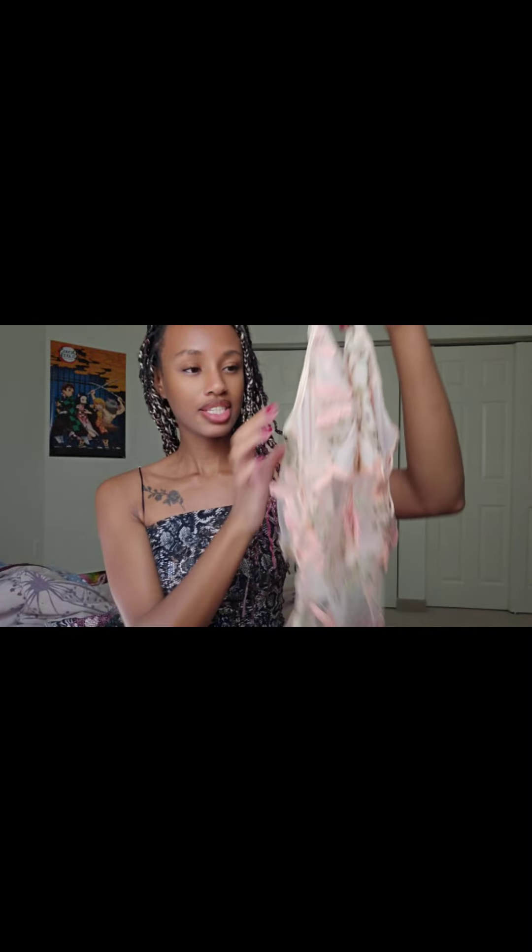Today I'm going to be trying on and reviewing a stunning lingerie bodysuit. I'd also like to emphasize this video is all about fashion and self-expression. So here it is.